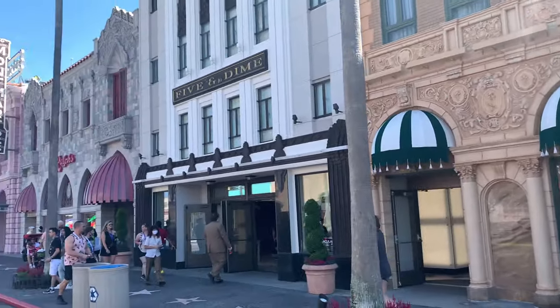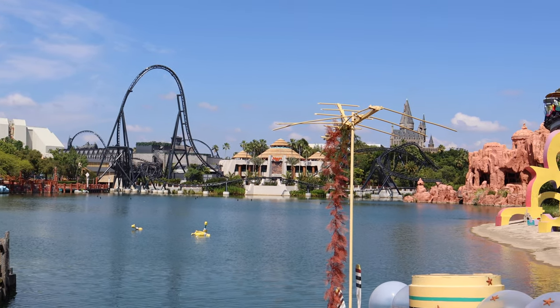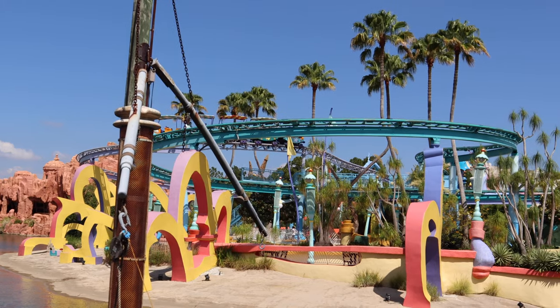If you ask me, these should have been reversed — I think the naming is stupid, but what do I know, I'm not in charge here. So now the big question: why is Islands of Adventure so much better?